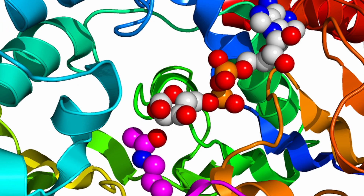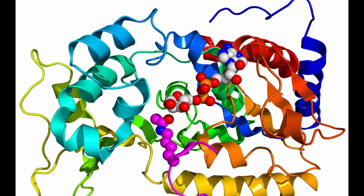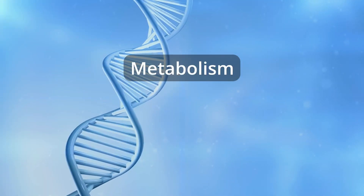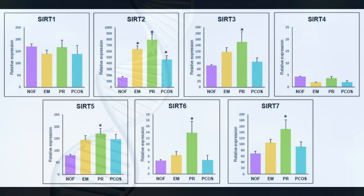First of all, what are sirtuins? They are a class of proteins that play a crucial role in regulating various cellular processes, including metabolism, DNA repair, and energy production. There are seven of them, and science has named them SIRT1 through SIRT7.